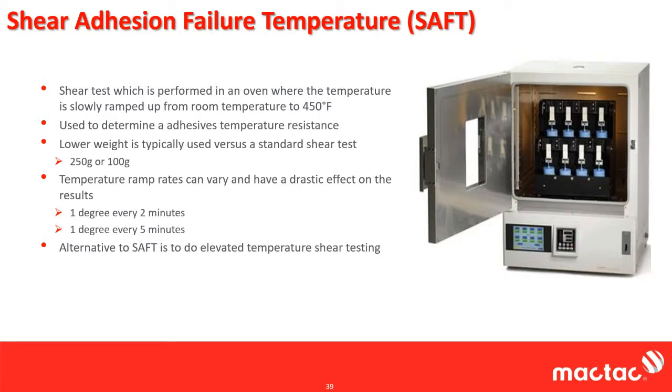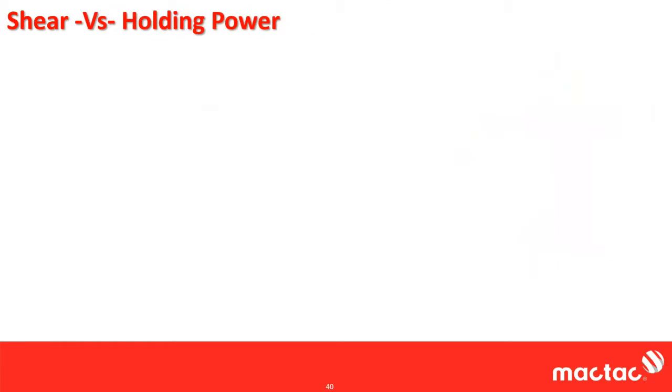That concludes the technical data sheet portion. As a bonus, I want to share my personal opinion: I don't like shear testing at all. I think it's a very overrated property. It's good for QA and QC purposes, but for actually predicting real world product performance in real world applications, I actually think shear is terrible. So we have a test we call holding power. The problem is that shear measures resistance to deformation in-plane or parallel to gravity — the weight hangs directly below the tape.